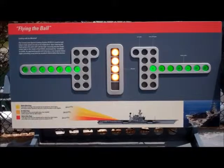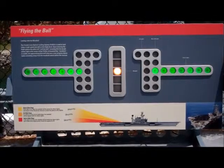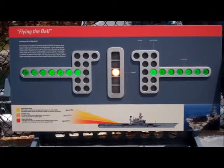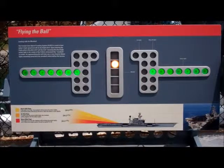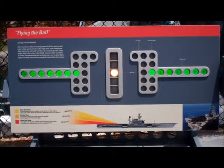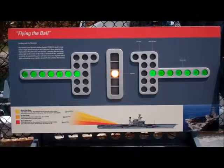Staying on the correct glide slope is critical for landing on an aircraft carrier. If the aircraft is on glide slope, the pilot will see the meatball level with the datum lights. If the aircraft is slightly above glide slope, the meatball appears above the datum lights. Gently reducing engine power will bring the aircraft back into the right glide slope, and the meatball will appear level with the datum lights.